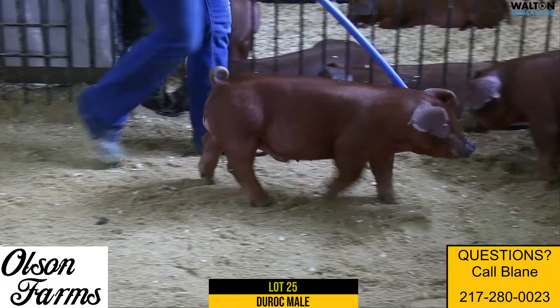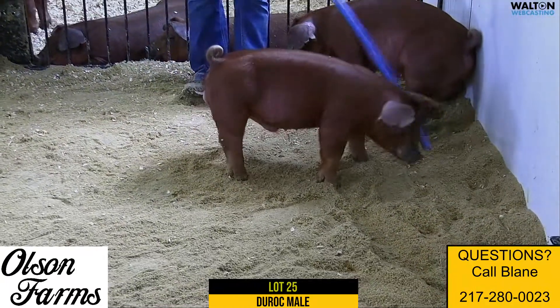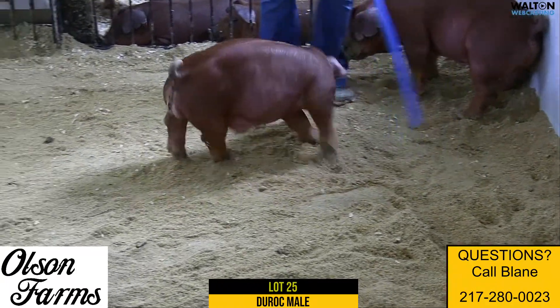Pretty neat, one we're excited about, again, to kind of see how he goes. Lot 25, Ear Notch 13-3, Duroc Boar, Creation Unforgettable.